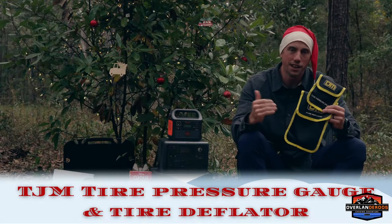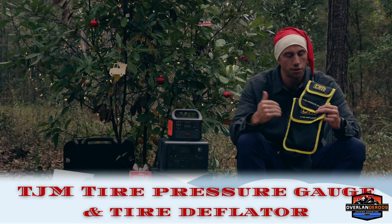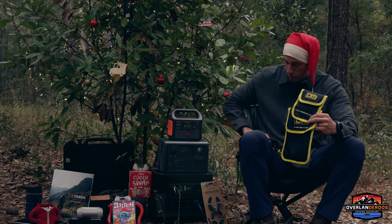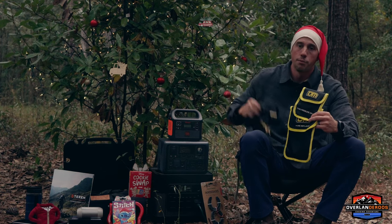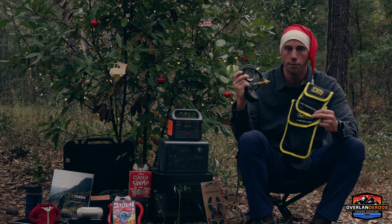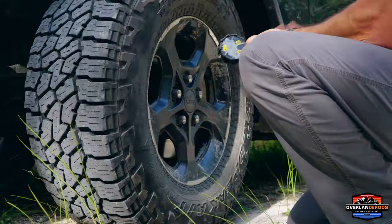Another awesome gift idea is these tire deflators and tire pressure gauges from TJM. TJM is an Australian-based company — high quality stuff that packs up really small and fits just about anywhere in the rig. It gets you to air down your tires really quickly, check your tire pressure, and get back on the trail. Super nice stuff, an awesome gift idea.